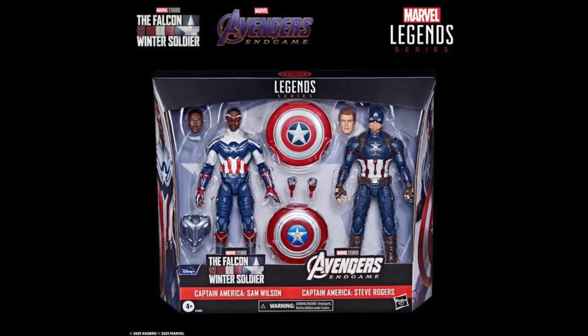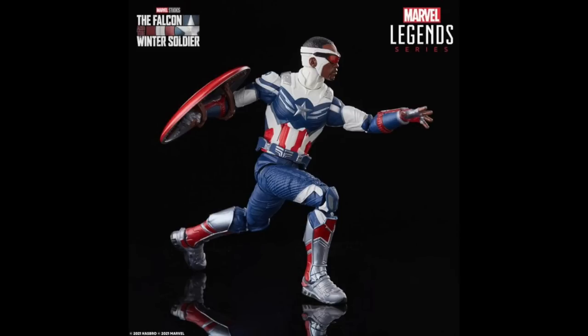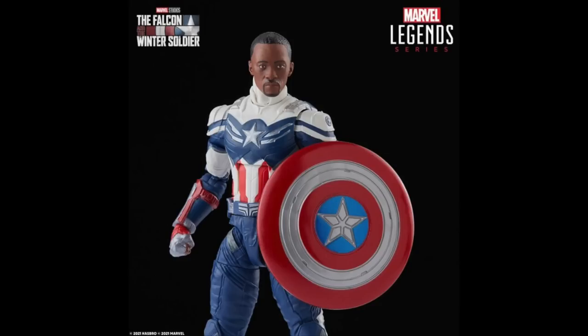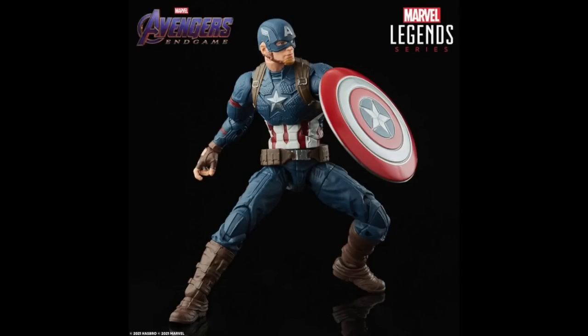They also announced a Captain America two-pack with a Falcon Cap — Sam Wilson right here — which I just got, so I have no need for it. He doesn't come with wings either. He comes with a goggle-less Anthony Mackie head and a version with the goggles on. Honestly, the goggle-less head doesn't look dead-on Anthony Mackie to me — something in the eyes and forehead proportions is throwing me off. Just getting a head sculpt isn't enough for me to buy a second one.